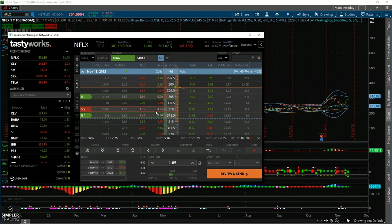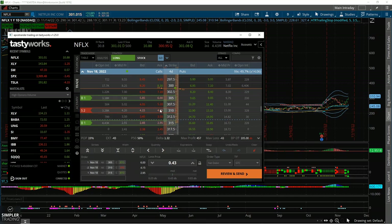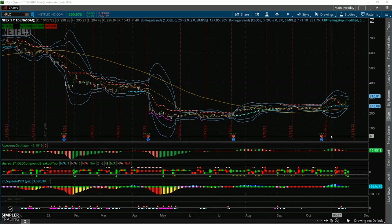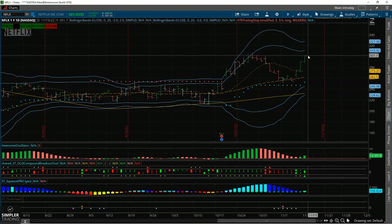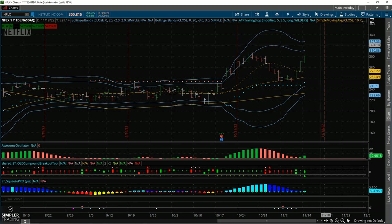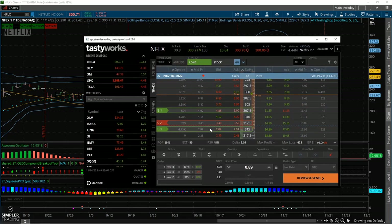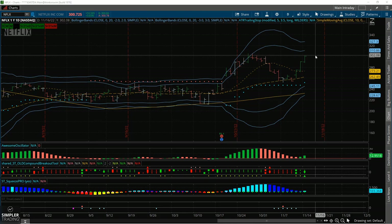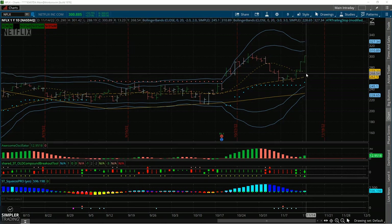If we're trading higher by the time you watch this video or the next day, you can always look to move the strikes up a set or two to continue to play to the upside. If we really break above 300 and the recent highs and the Bollinger Bands start to flare open more — which is what they're attempting to do — I like the possibility of going up towards the 320 range by end of week. Use that with your strikes accordingly on the option chain. I'm recording this closer to the open, so be mindful this might have changed by the close. Do your due diligence and make sure you check the chart.